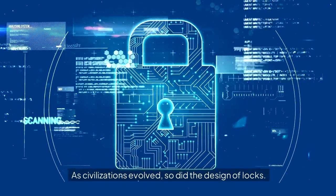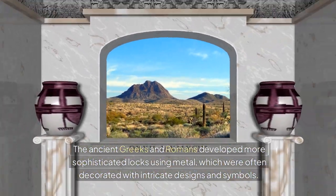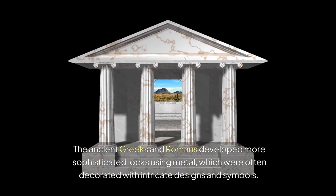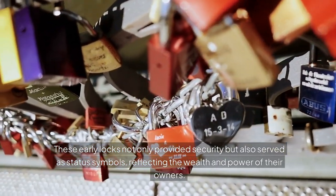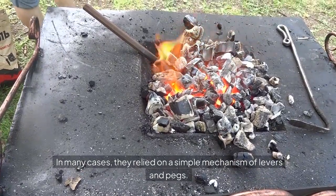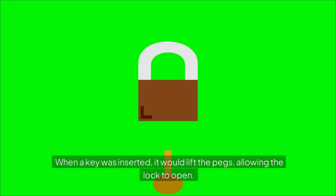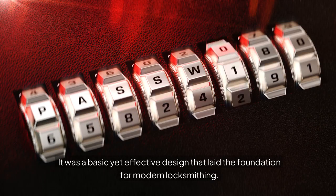As civilizations evolved, so did the design of locks. The ancient Greeks and Romans developed more sophisticated locks using metal, which were often decorated with intricate designs and symbols. These early locks not only provided security but also served as status symbols, reflecting the wealth and power of their owners. But how did these ancient locks work? In many cases, they relied on a simple mechanism of levers and pegs. When a key was inserted, it would lift the pegs, allowing the lock to open. It was a basic yet effective design that laid the foundation for modern locksmithing.